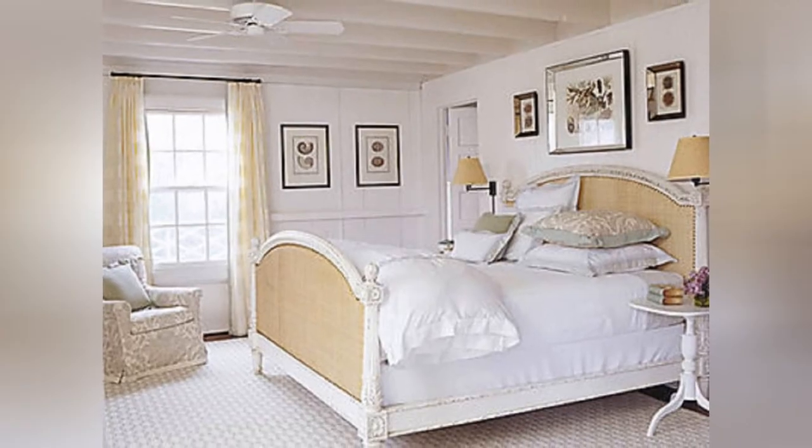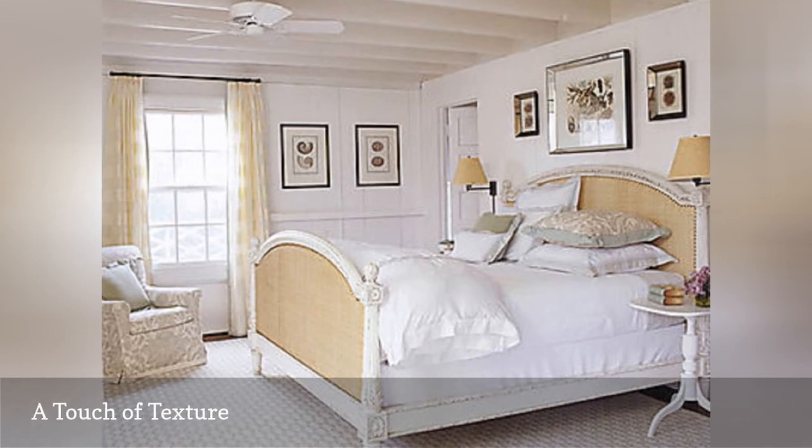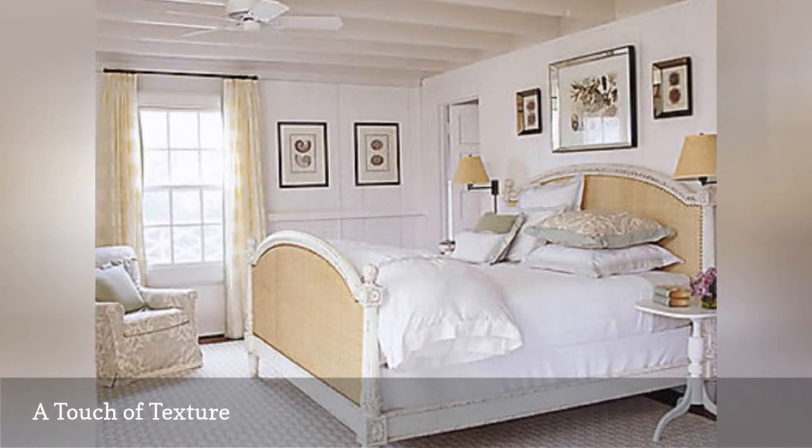Open, airy, and fresh — that's the all-white bedroom. Just be sure to use a variety of textures to add interest to the room.